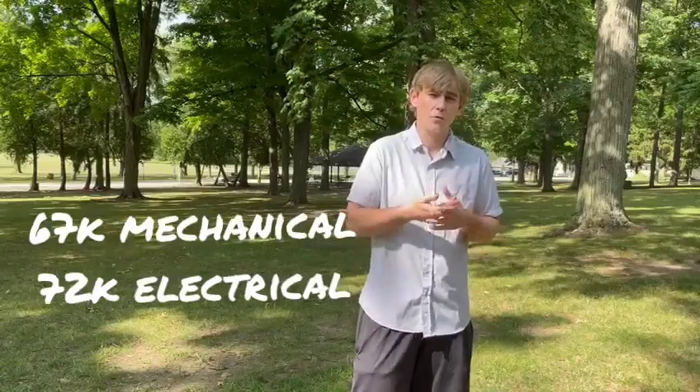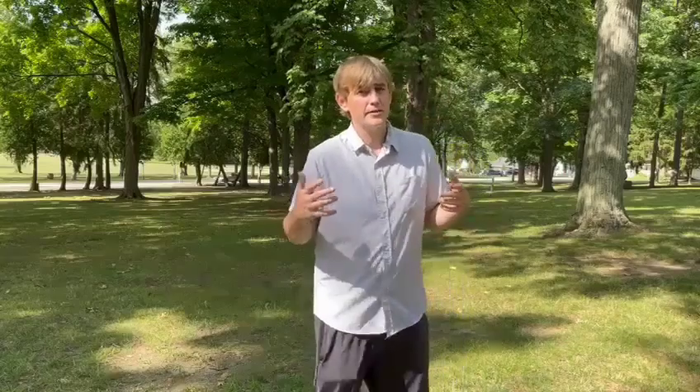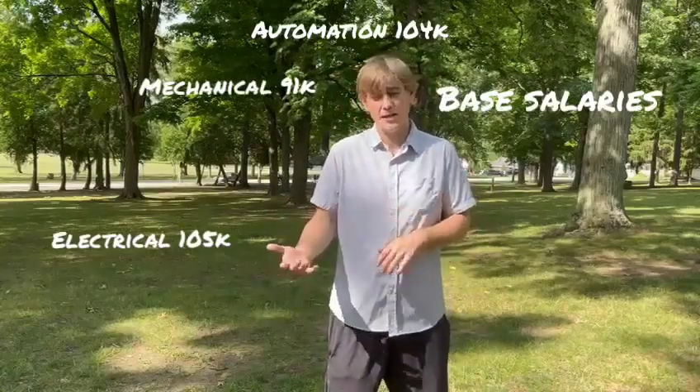Let's do a quick rundown of engineering. Engineering generally requires a bachelor's degree to get into, while maintenance is more based on certifications and experience — a lot of maintenance positions want some sort of certification or a two-year degree. With engineering, you generally need a four-year degree. However, in the last couple of years companies have become more lax on that requirement, and someone who really knows what they're doing with maybe a two-year degree could most likely get an engineering job.